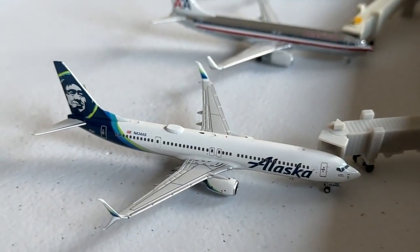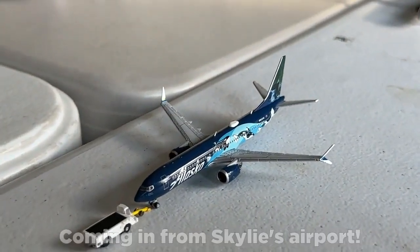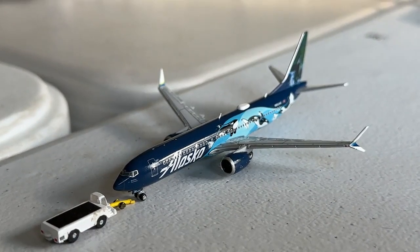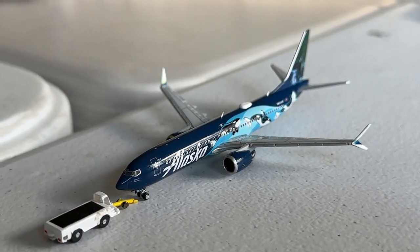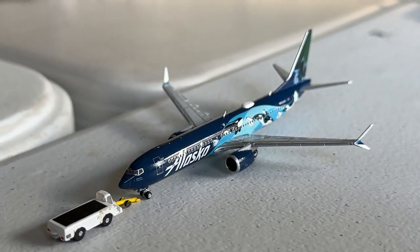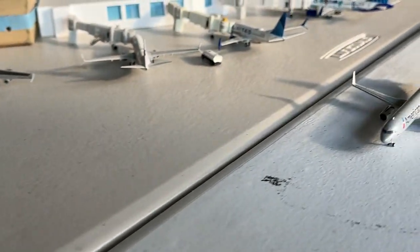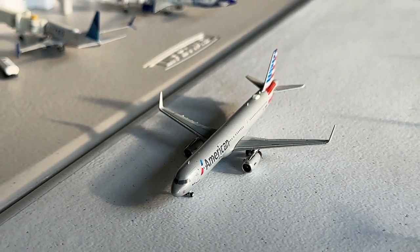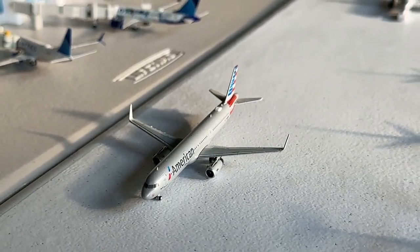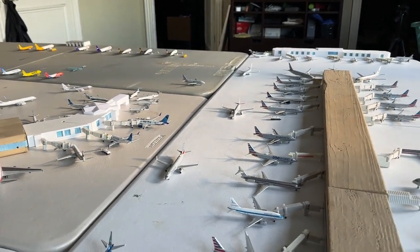The Alaska Boeing 737-900ER is making nonstop flight in from Portland and turning back out there. Currently pushing back is the debut of one of my brand new favorite models — the Alaska Airlines Boeing 737 MAX 9 in the West Coast Wonders or Orca livery. I personally think this is a stunning livery and Gemini Jets did a fantastic job on this aircraft. This guy is turning around with service out to Seattle-Tacoma International. The American A321 is also taxiing out headed to Philadelphia, coming in from Miami.